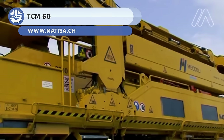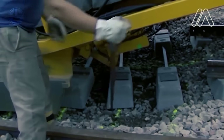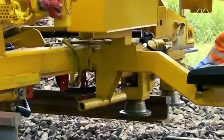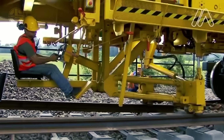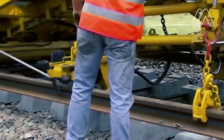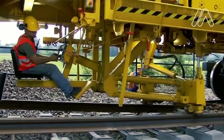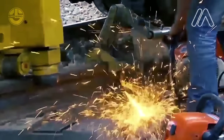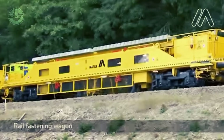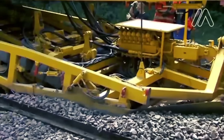The design and production of track construction equipment for railroads is the area of expertise of the Swiss business Matiza. A variety of track construction trains produced by the company are used all over the world to develop and repair railroad tracks. These trains are made up of specialist vehicles that cooperate to carry out duties linked to track building and maintenance, including ballast cleaning equipment, rail tamping equipment, sleeper laying equipment, and ballast compacting equipment. One of the main benefits of the Matiza track construction trains is their modular architecture, which enables clients to tailor the trains to their own requirements, increasing efficiency and decreasing expenses.